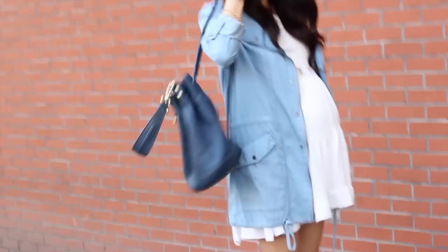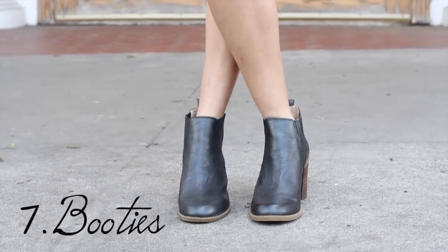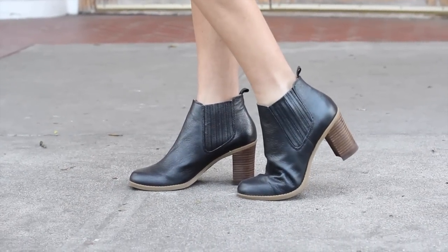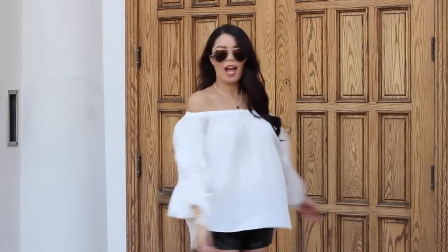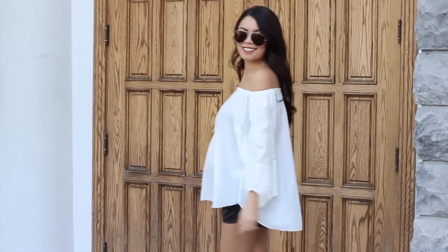Number six is a mini backpack — you can find these at Forever 21 or Aldo, and these are perfect for festival season. Number seven: these ankle booties are perfect because they have a nice little chunky heel, but it's not going to kill you while you're dancing the night away. And number eight is an off-the-shoulder shirt, because for festival season you just can't do it without an off-the-shoulder shirt!